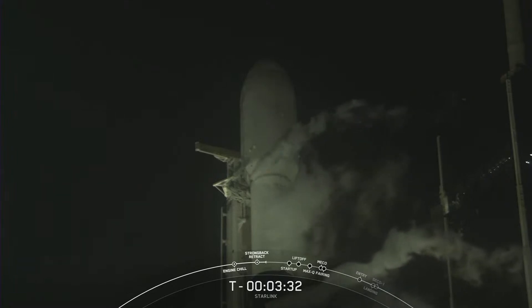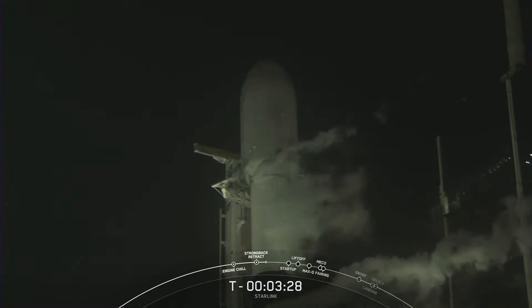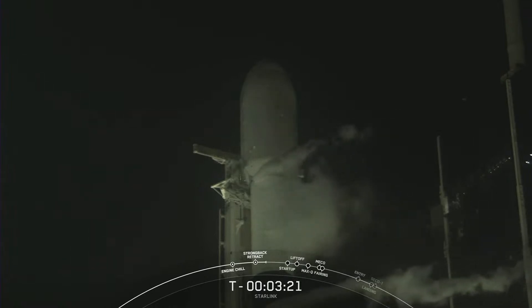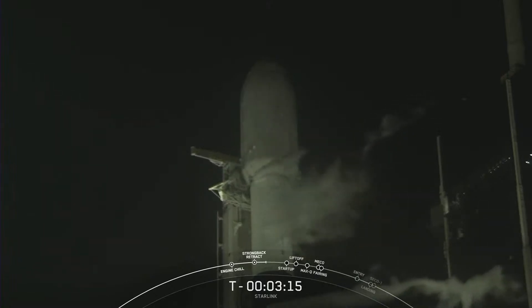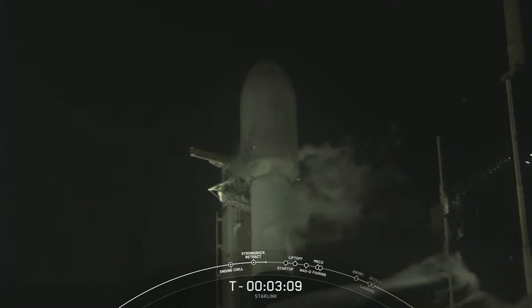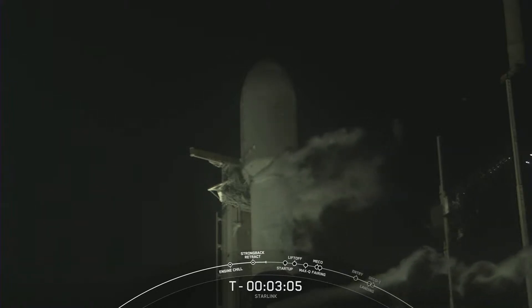You can see on your screen the clamp arms on that transporter erector are opening up. The transporter erector is that structure next to the vehicle — it will start to retract here shortly. You can see it moving away from the vehicle there. The TE retracts away from the vehicle even more at liftoff, and that clears the way for Falcon 9 as it lifts off.